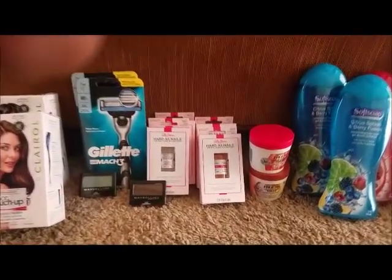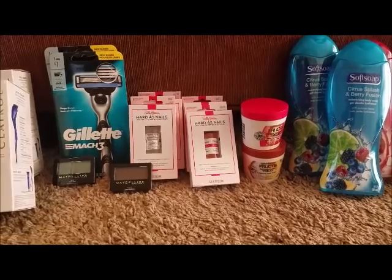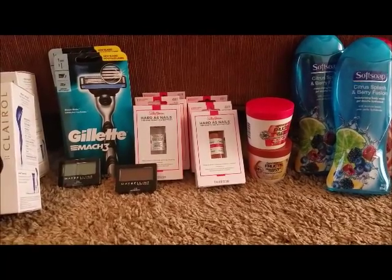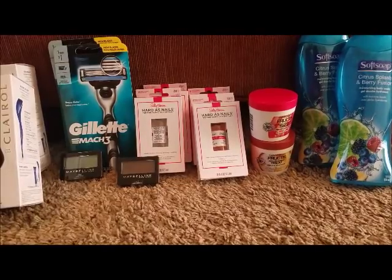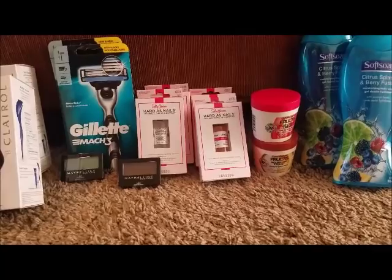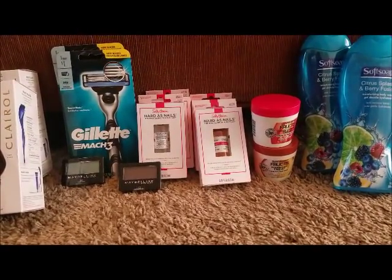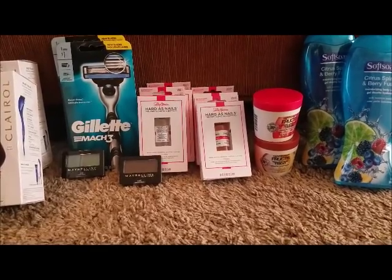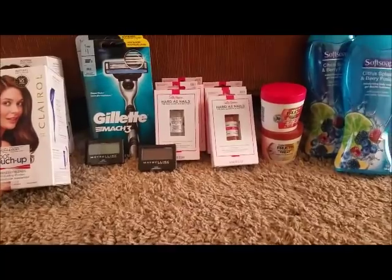After the $5 ECB it was $5.96, or $0.99 each. I also had a $4 off $15 cosmetics CRT, so that lowered it further.